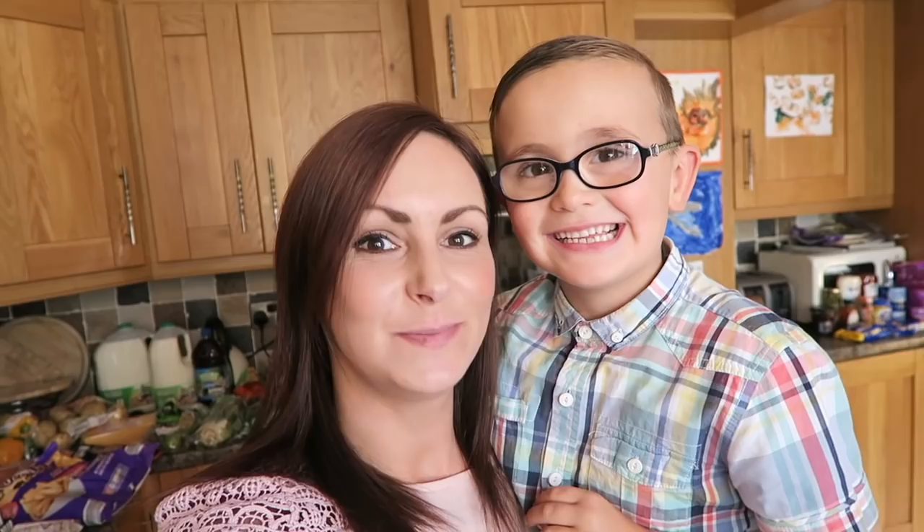Hi everyone! Me and my little sidekick Bobby have been to Aldi today to do the food shop and we've not long been back. Shall we show everyone what we've got?